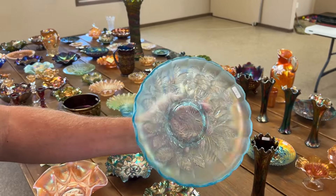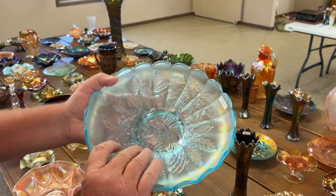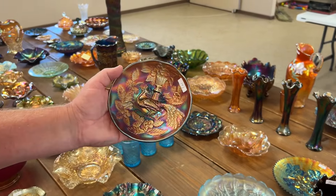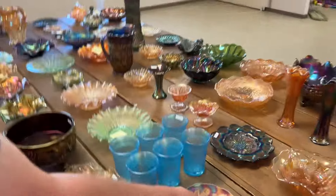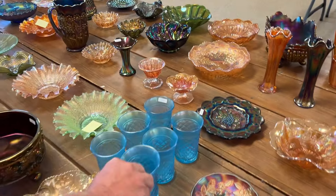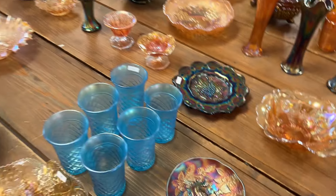Northwood peacock and urn — getting the iridescence pretty good. Just tilt it, spin it around. Here's a Millersburg peacock sauce in amethyst, very nice, satiny. A lot of six of these concave diamond tumblers in Celeste — you're getting all six of them for wild money.